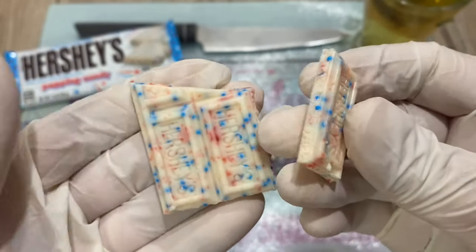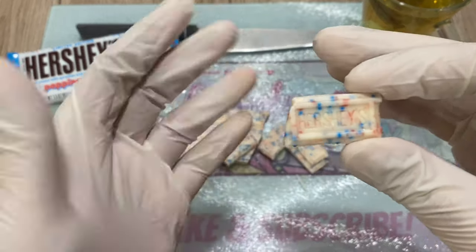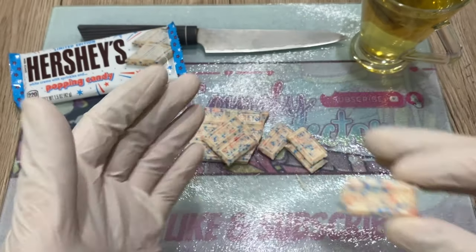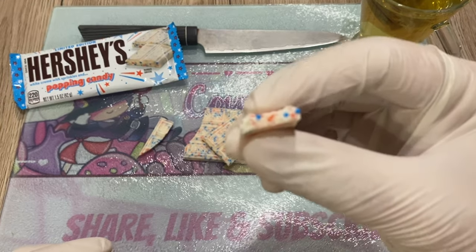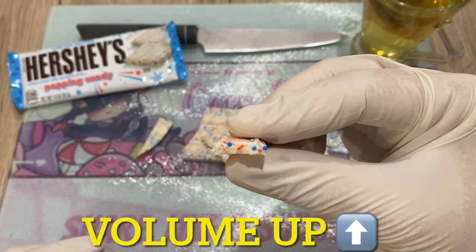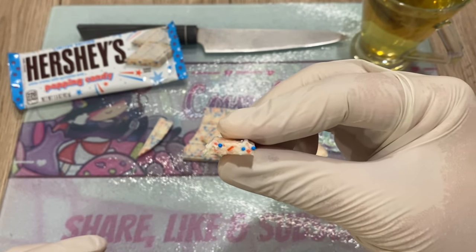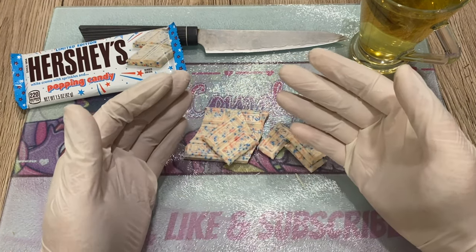All right, let's try for the first time Hershey's popping candy — super fun! Okay, it's popping. I don't know if you can hear it. I'm gonna suck on this one.